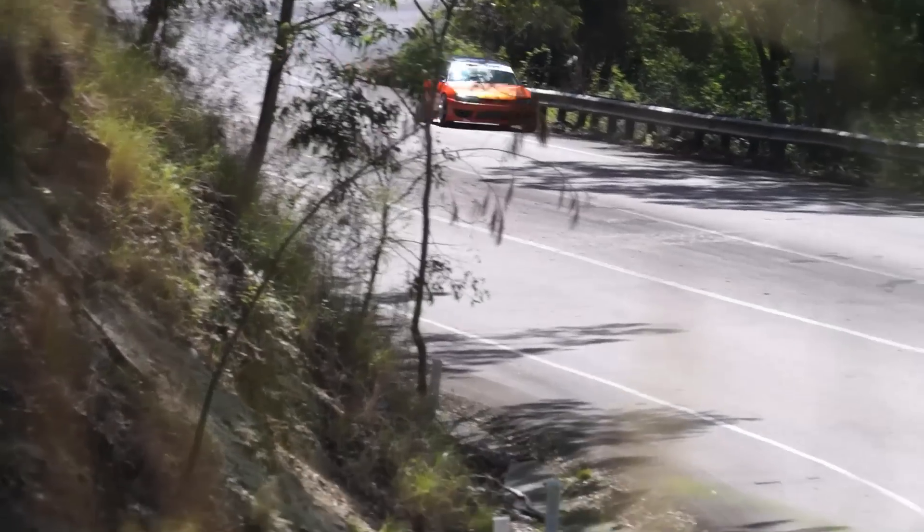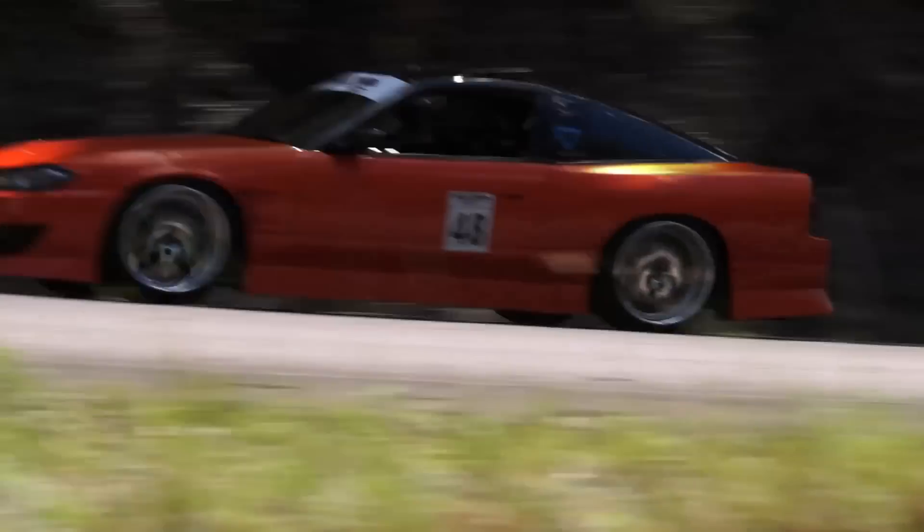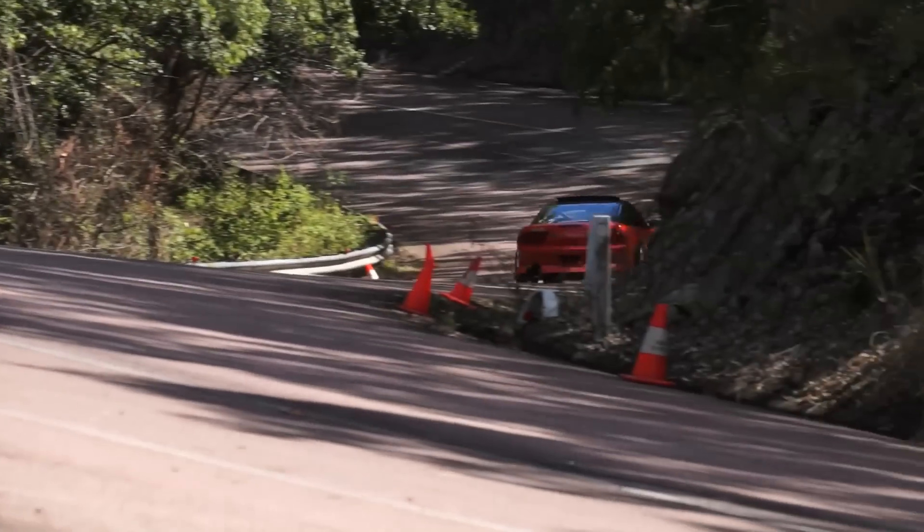Nissan 180SX and I'm driving for Newlon — it's the first time I've been here. I wouldn't say it's scary, but like you're right on the edge going up through here in a drift car, it's very, very slippery.